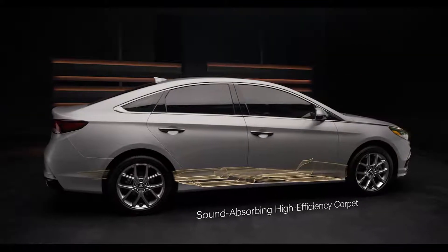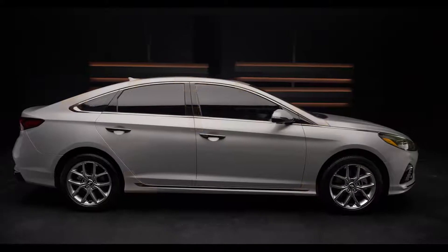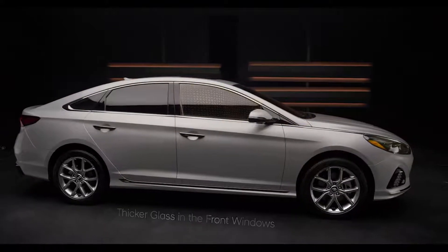We even made the Sonata comfortable for your ears, incorporating design and engineering innovations to keep cabin noise and vibrations to an absolute minimum.